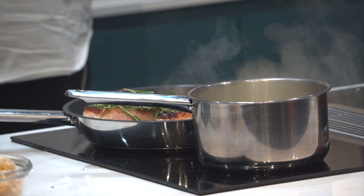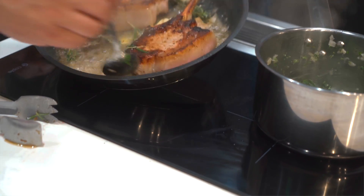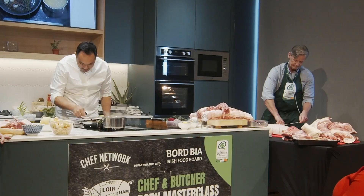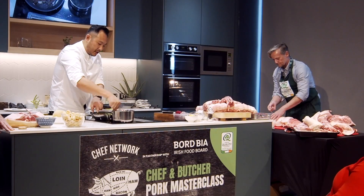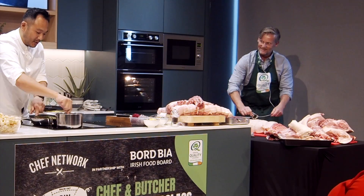Basically the pork chops are cooking nicely — smells good anyway, chef. You can see the fat as well just crisping up, and if you can hear that, you know, that's beautiful. I'm just kind of doing a one pot because I don't want Michael to be washing up later.